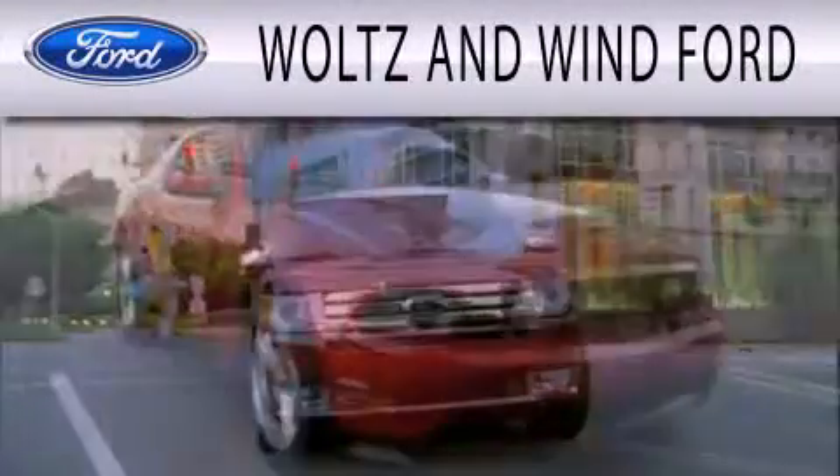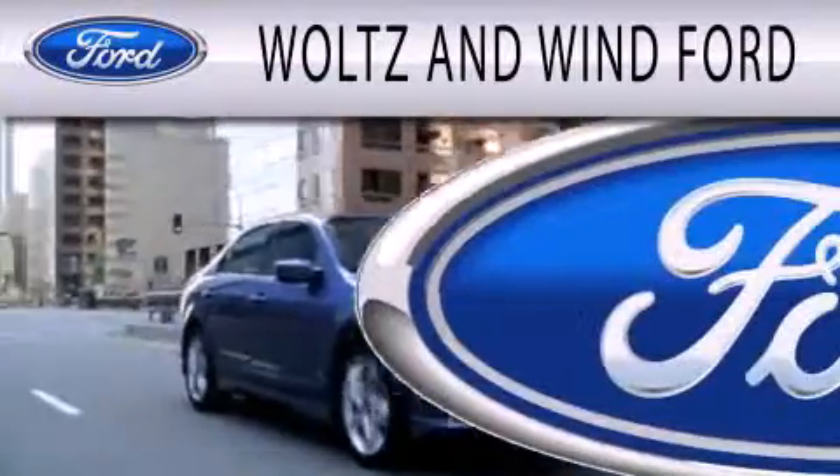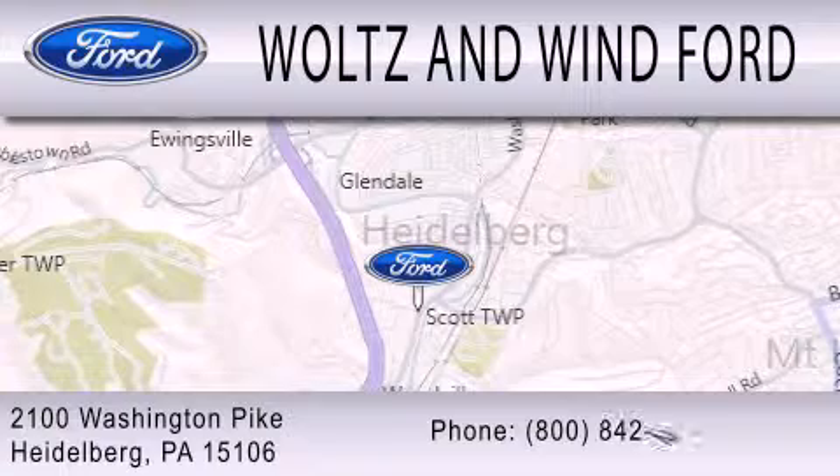Waltz & Win Ford is dedicated to doing everything possible to ensure that the experience you have selecting your next vehicle is as pleasant as possible. We are located at 2100 Washington Pike in Heidelberg.